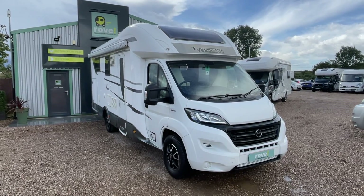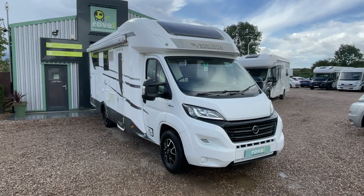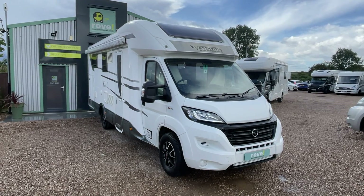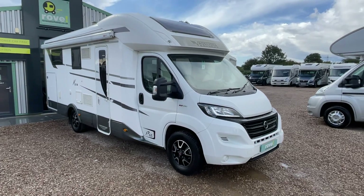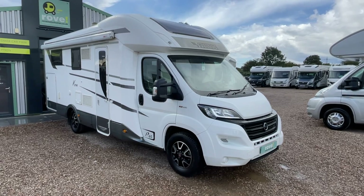It's a cracking layout — a four-berth with end raised singles that can be pushed forward into a big double. It's traveled just over 11,000 miles with a very good service history, both habitation and mechanical. In terms of length, it's 7.4 meters, just over.